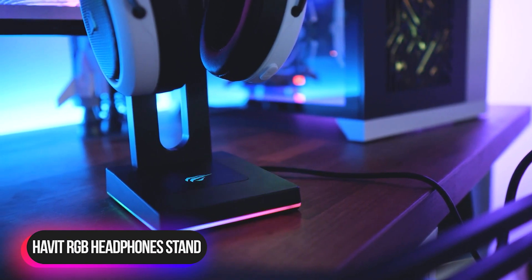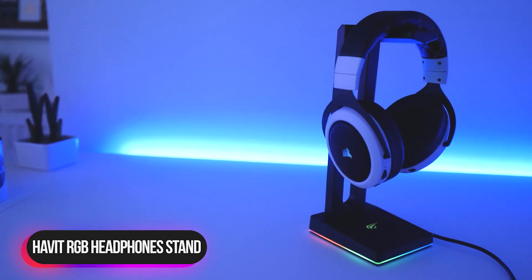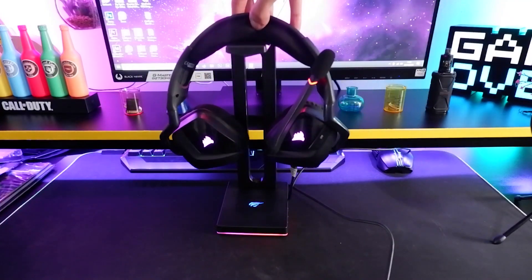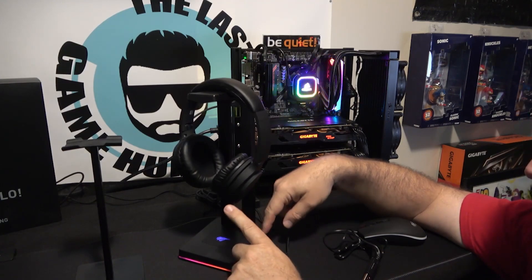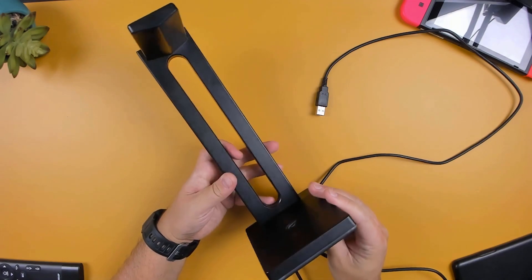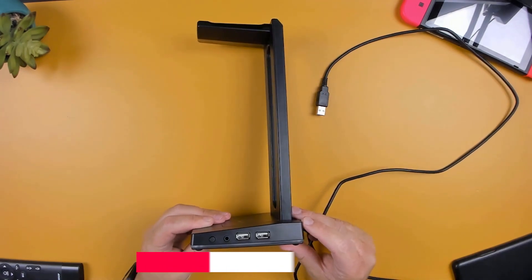Number 1: Havit RGB Headphones Stand. The Havit RGB Headphones Stand allows gamers to provide handy storage for the headset. Enthusiasts will be pleased with the customizable RGB lights on the base. These lights have five different modes, allowing users to change the ambience in the room at the touch of a button. This lighting system is easy to operate with a single button that doubles as the power button to switch the lights off.